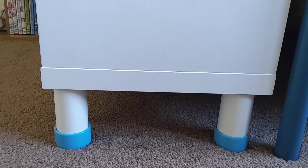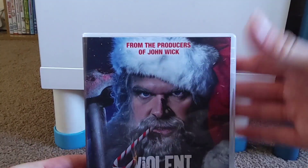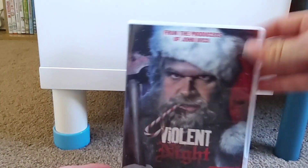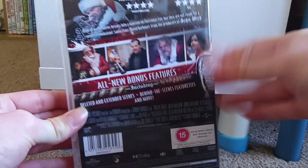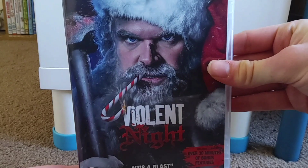Starting off with those two things I got in March - a new release was Violent Night, so I got that because I saw it when it came out and of course picked it up on DVD. Yeah, that's Violent Night on DVD.